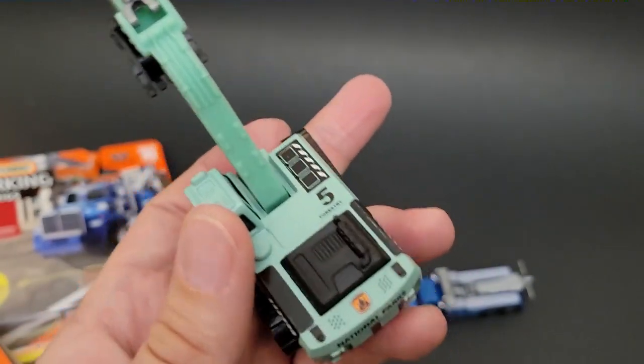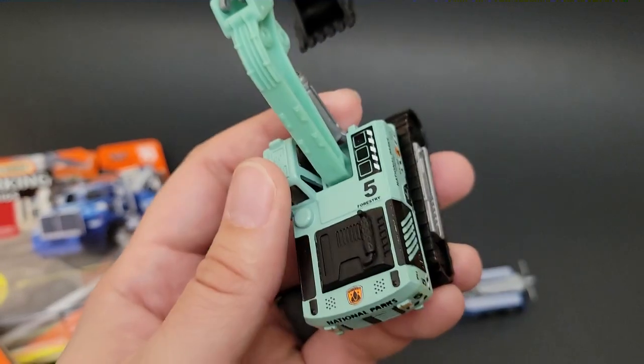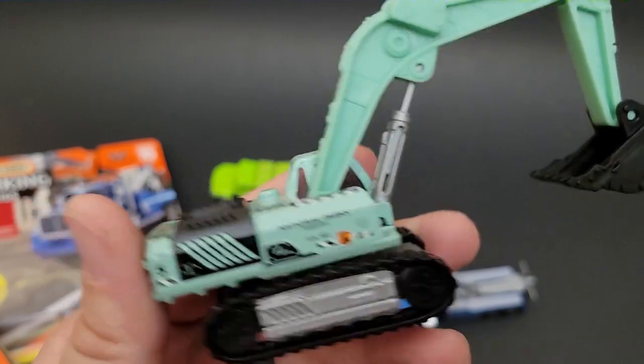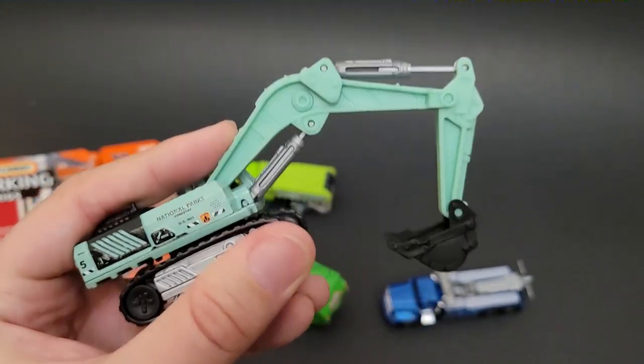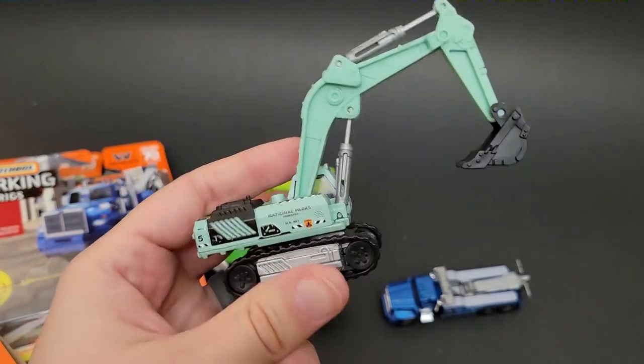It's the Forest — I say Parks — hopefully you guys know what I mean. It's National Parks. That is epic, super super cool. I always love adding excavators to the collection. I will never turn one of these down.